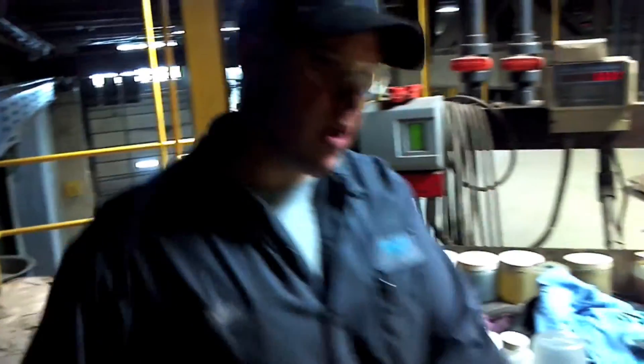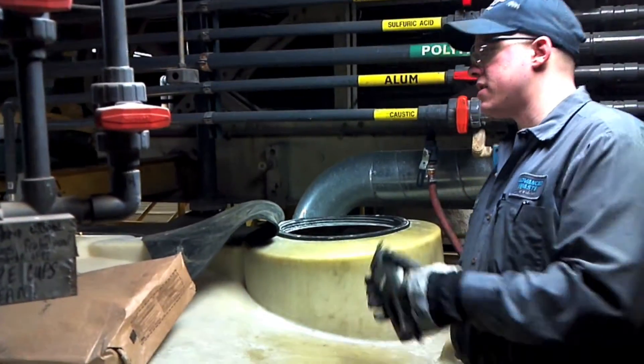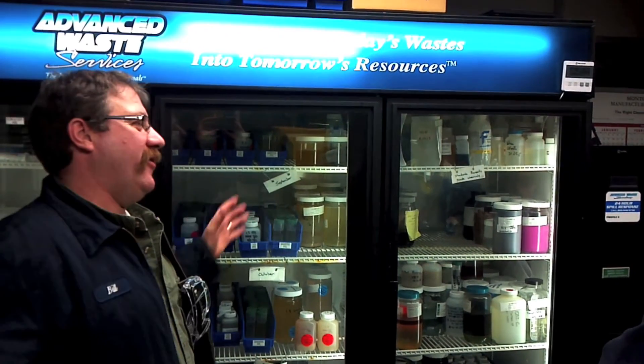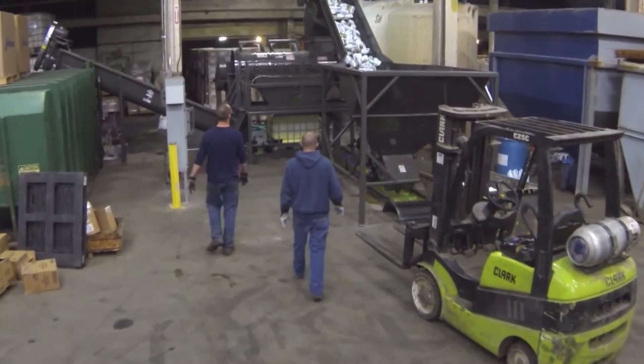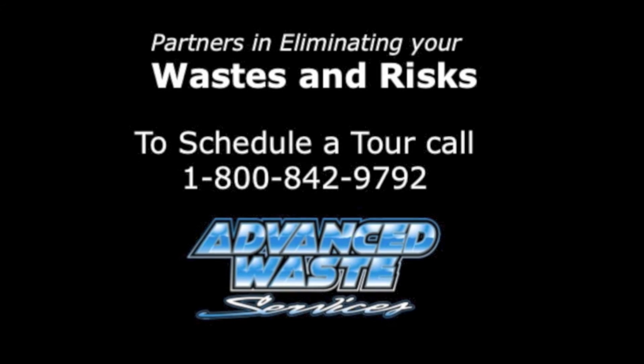Annually, we treat 70 million gallons of wastewater, and it wouldn't be possible without people like Jordan and all the people at our plants that make what we do a reality for our clients. I encourage anyone who wants to completely understand how their waste is being handled to visit us at one of our treatment plants and join us on a tour. We hope to see you soon.